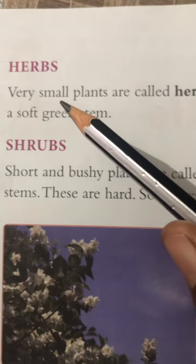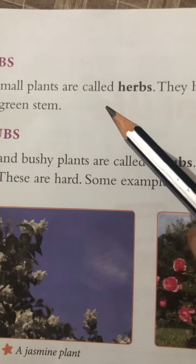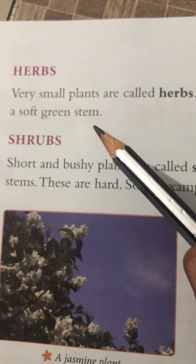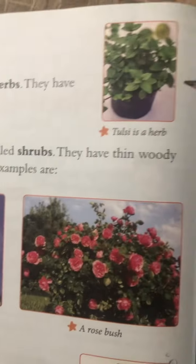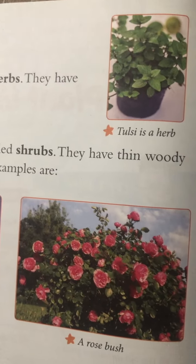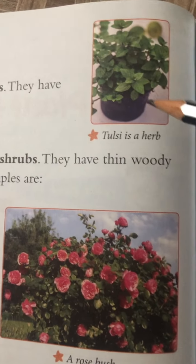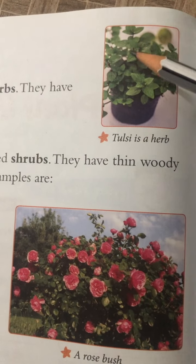Now, herbs. Very small plants are called herbs. They have soft green stems. Very small plants are called herbs. Tulsi is an herb — look at the photo of tulsi here. Its stems are green and soft.